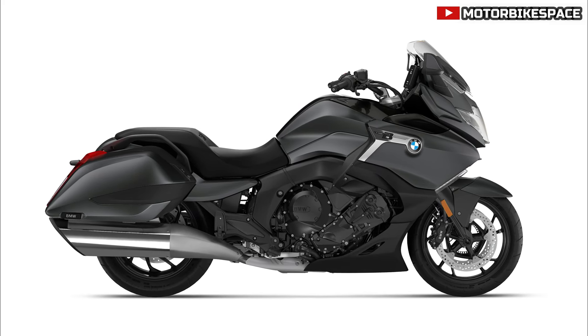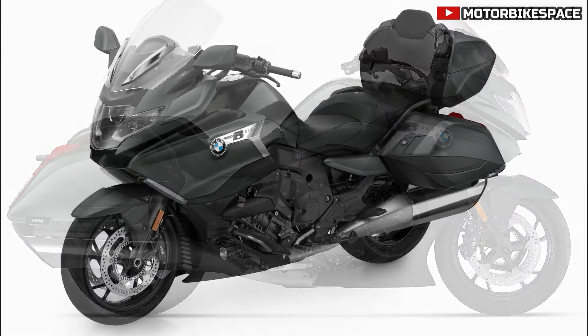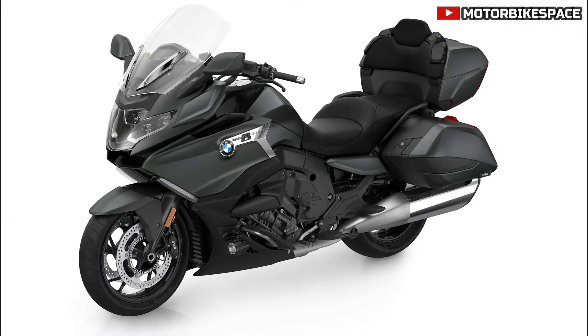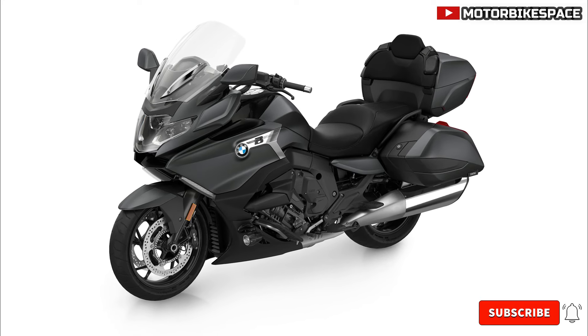BMW G310RR. The BMW G310RR receives a new racing blue metallic color scheme, with the main and rear frame in racing red uni, adding a fresh and dynamic look to this sporty model.